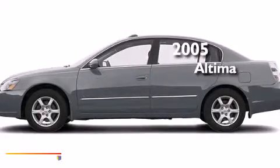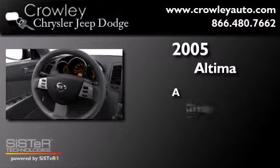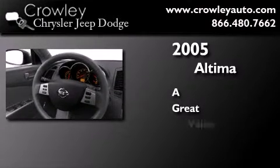This is a 2005 Nissan Altima. Features include a rear folding seat, a rear window defroster, dual airbags and power windows.